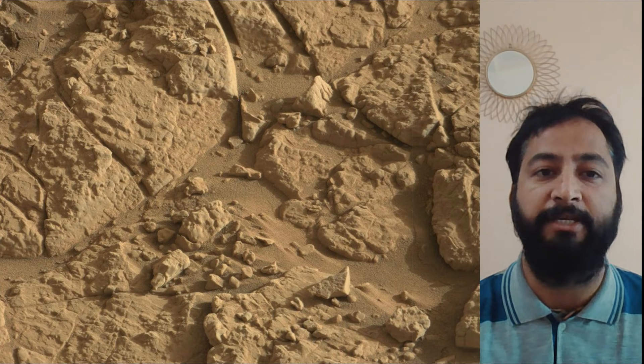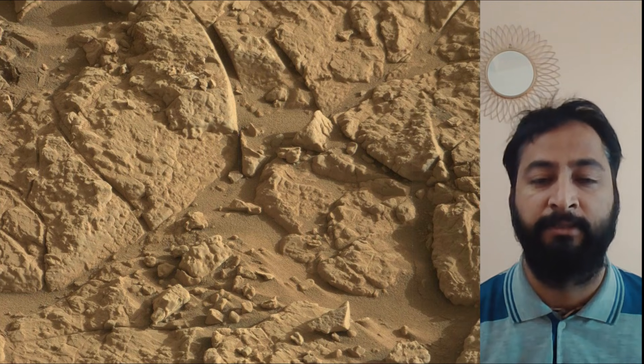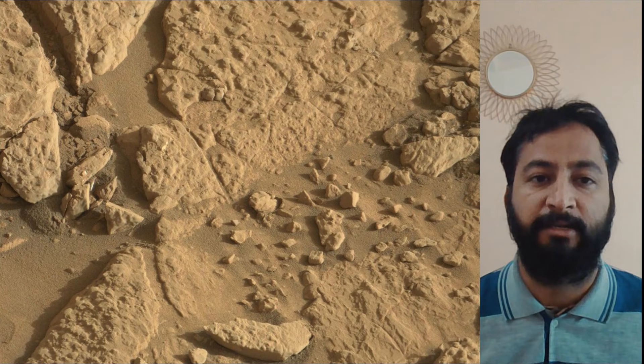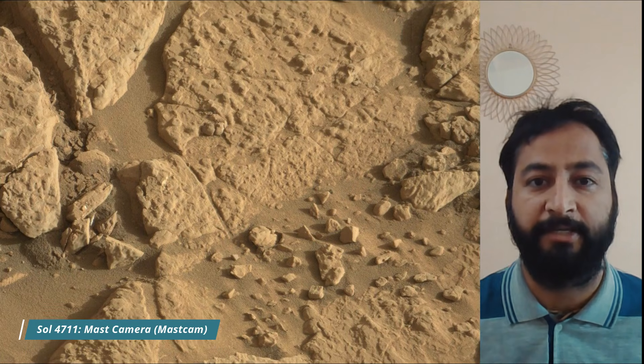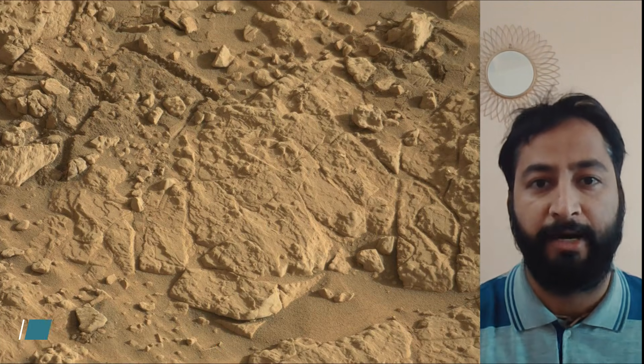All these image credits: NASA, JPL, Caltech, MSSS. Curiosity Mars Rover captured most of these images on 6th November 2025, that is the 4711th Martian day or sol of the Curiosity Rover mission on Mars.